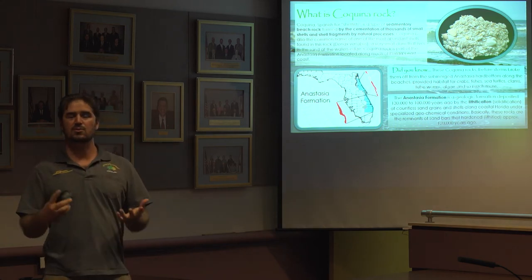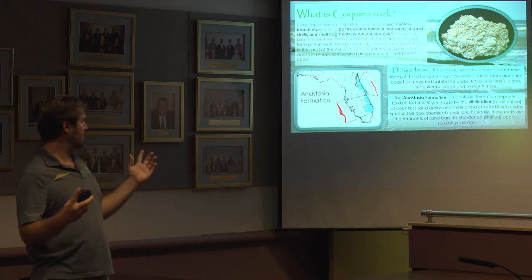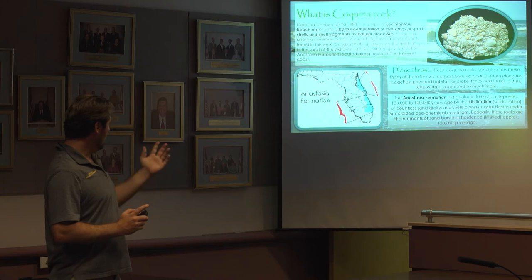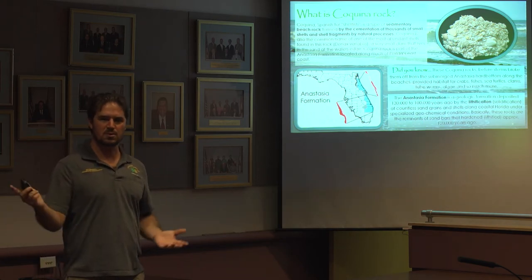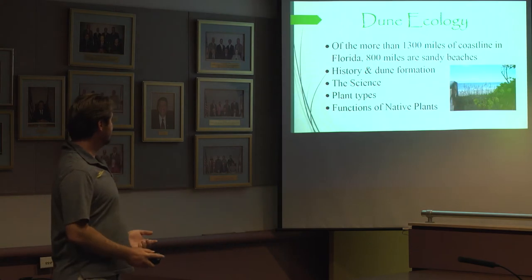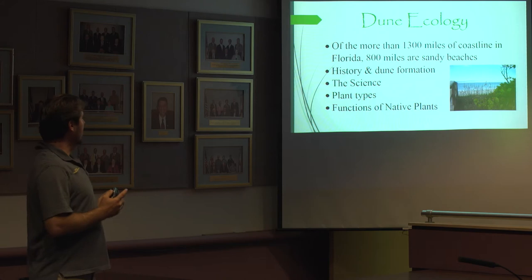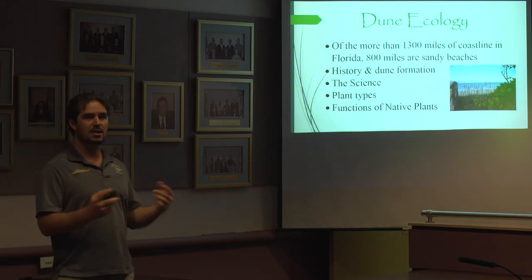That rock layer is where the beach and the dune system rests. That Anastasia formation is what's underneath our feet, and it stretches all the way to Jacksonville and just south down to Jupiter. You can visit Blowing Rocks Preserve down there and actually see it exposed 100%. There are over 1,300 miles of coastline in Florida, over 800 miles of which are sandy beaches, and that's what we're talking about today.